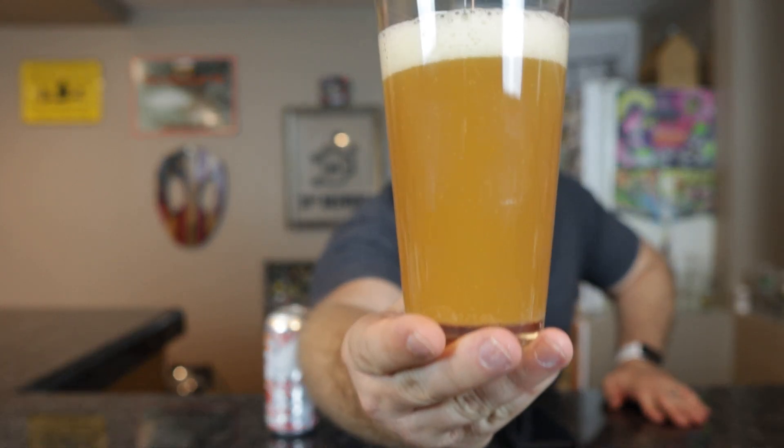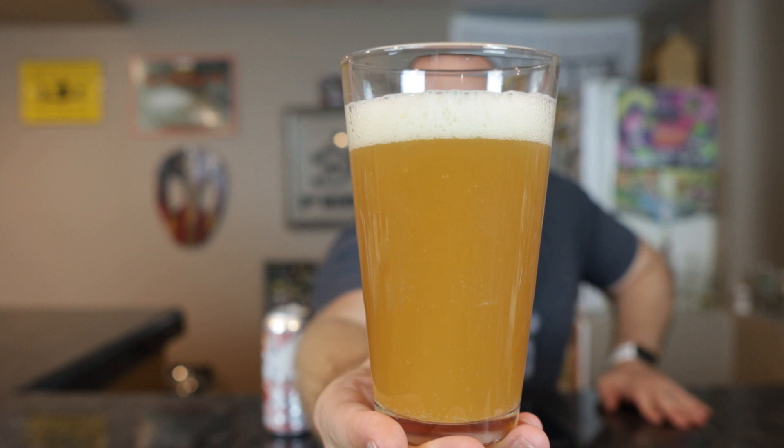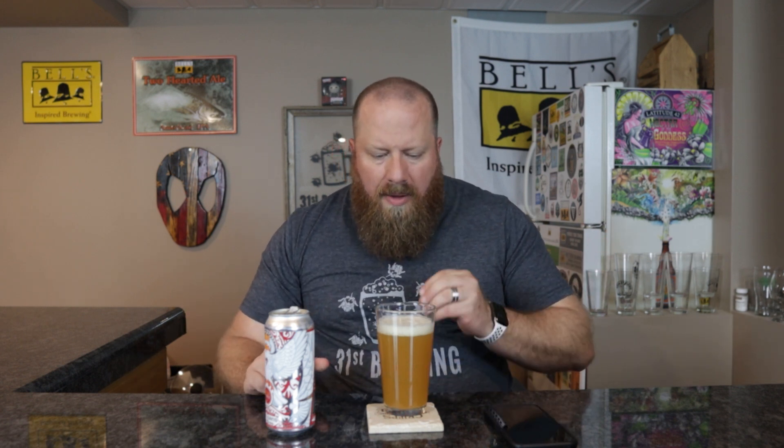Very cloudy New England style IPA, on the orange side. Just by looking at this, I think it's going to be on the more citrus side. I've seen in the past that the milkier yellow color is usually fruitier, and that orange is more on the citrus side in New England IPAs — at least what I've found.